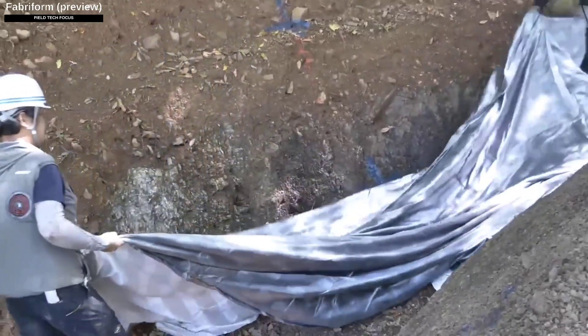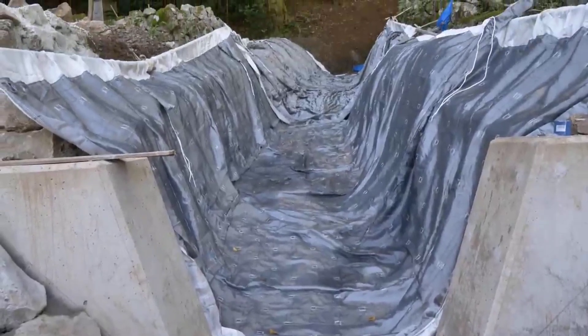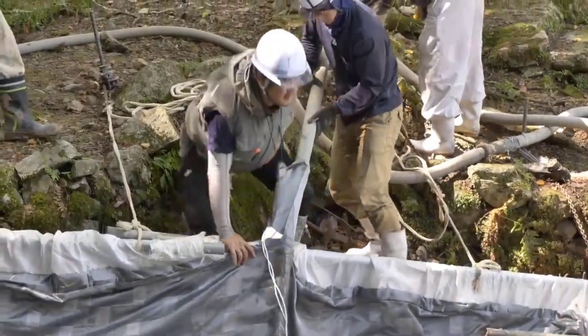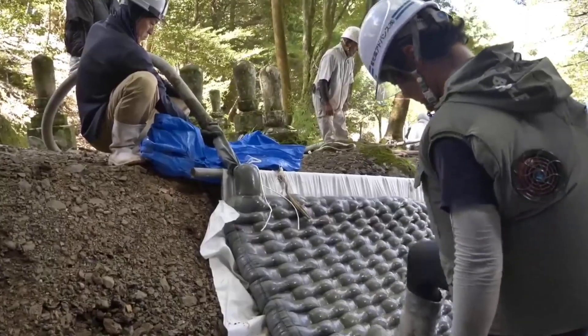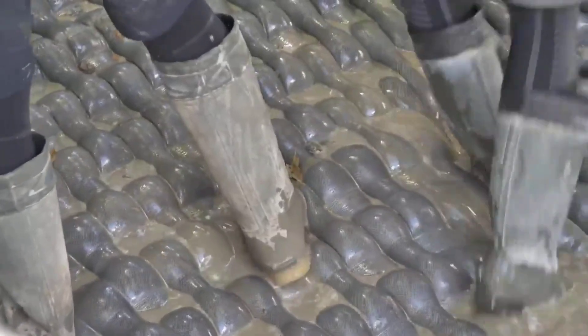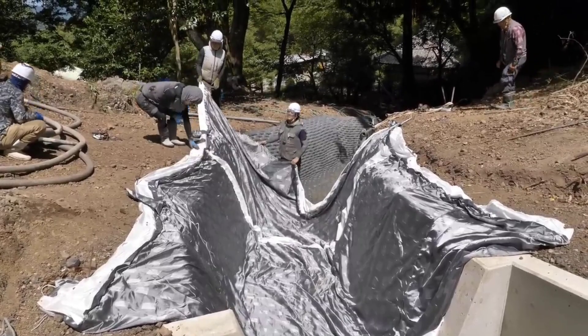In order to safely direct water away from a dam, local construction workers must construct a concrete channel. Normally this task would take around a month, but using innovative technology they finish in just two days. One reason for this speed is the lack of available workers. The key to success is flexible fabric formwork — by carefully laying it out and filling it with cement, the finished product precisely matches the channel's shape.